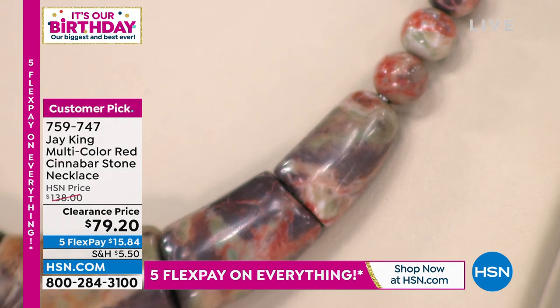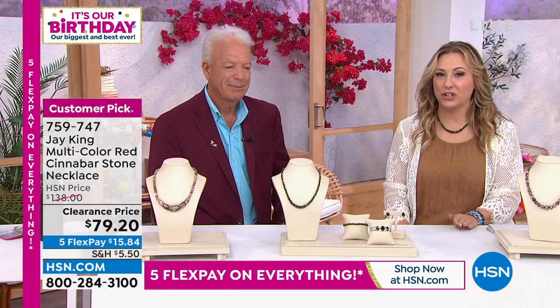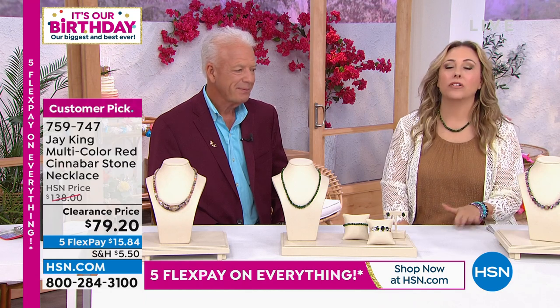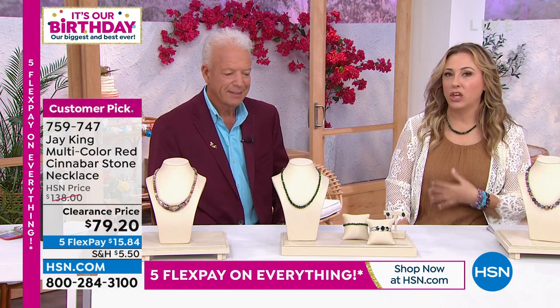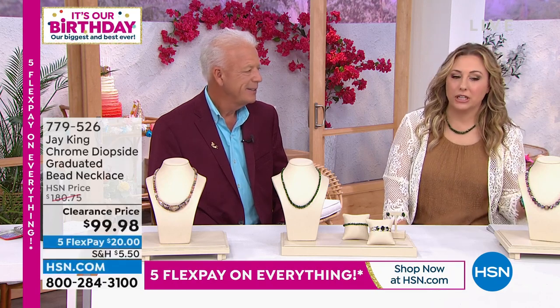You're saving $58 and it's a customer pick, but we're gonna move along — we've got about 15 minutes left in the show. This is honestly one of my personal favorites. I'm a huge fan of chrome diopside — that sort of look of a Russian emerald.